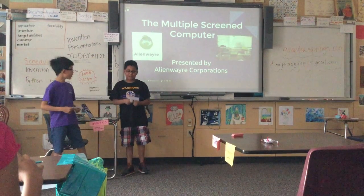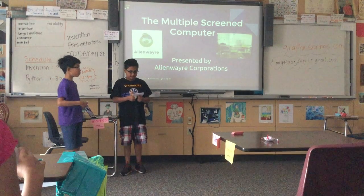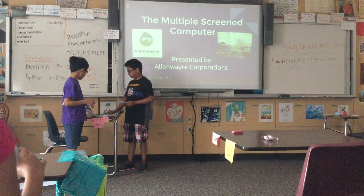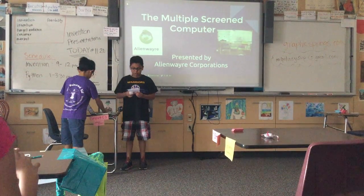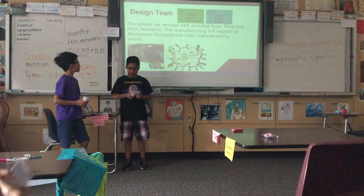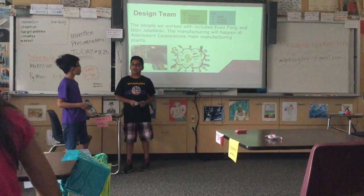Hi, my name is Evan. I'm Ryan. Nittin and Evan and I worked on the product, our multiple-speed computer. Evan and I worked on a prototype this whole week for our product. We will have all manufacturing on our manufacturing plan.